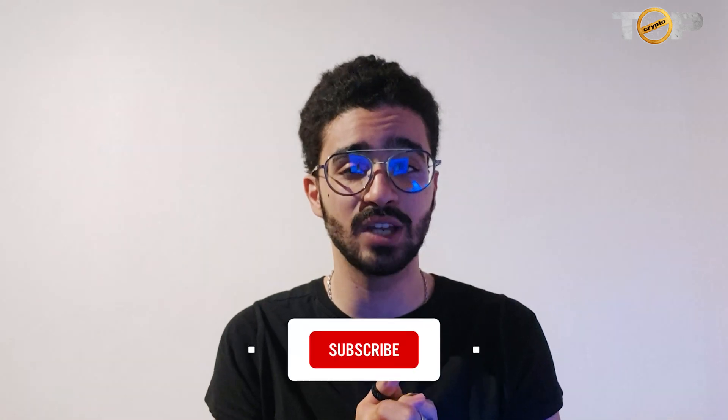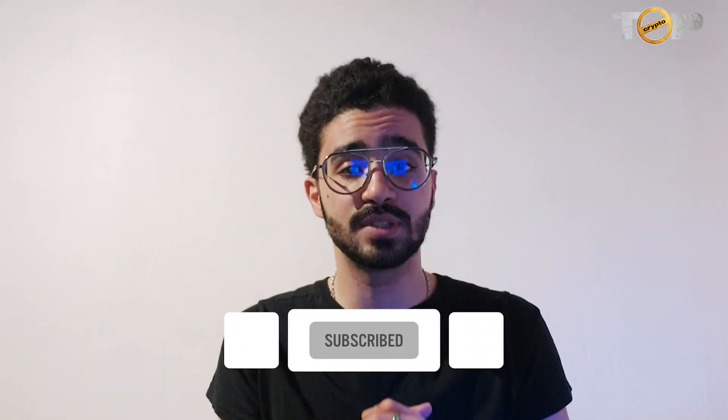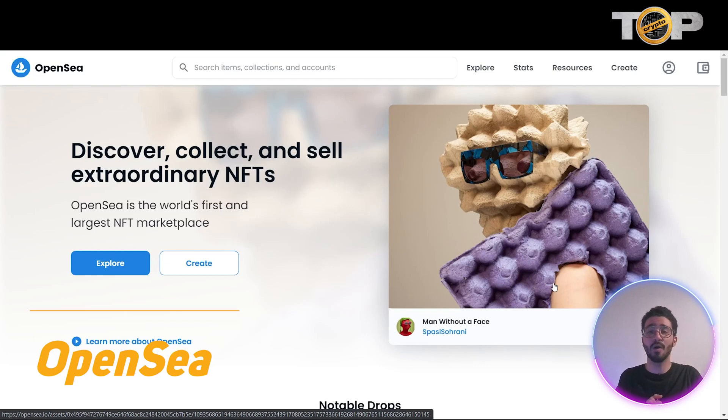If you like this video, please make sure to give us a like, subscribe to the channel Top Crypto, and stick to the end of the video. Comment in the comment section below any questions you want to ask and I'll try to answer as soon as possible. Disclaimer: I'm not a financial advisor — this video is for informational and educational purposes only. So guys, we are now on OpenSea.io, the first and largest NFT marketplace out there.